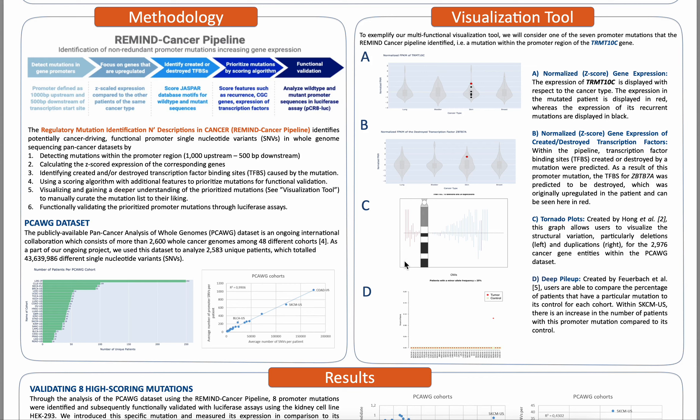Moving on, within our pipeline, this particular mutation within TRMT10C leads to the destruction of the transcription factor binding site ZBTB7A, which can be seen here. We can then view the gene expression of this particular transcription factor in this plot here.